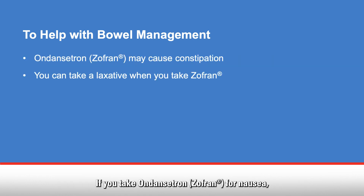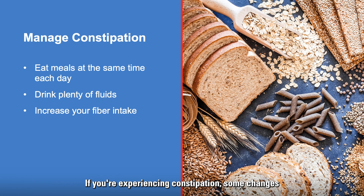If you take Ondansetron (Zofran) for nausea, it may cause constipation. You can take a laxative when you take Zofran. If you're experiencing constipation, some changes in your eating habits may help: eat meals at the same time each day, drink lots of fluids, and increase your fiber intake. A well-balanced diet with good fiber and fluid intake helps with bowel management. You can find a complete list of foods to include and avoid in your chemotherapy guide.